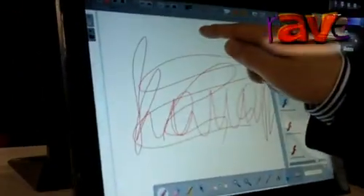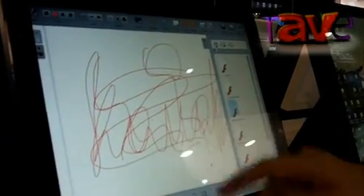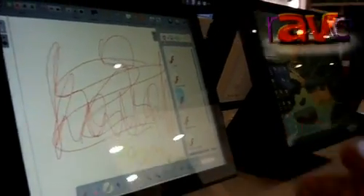I can show you a brief demonstration — this is a 15 inch screen. We're using some basic interactive whiteboard software, and as you can see, it does what it says on the tin: you can touch it and interact with it.